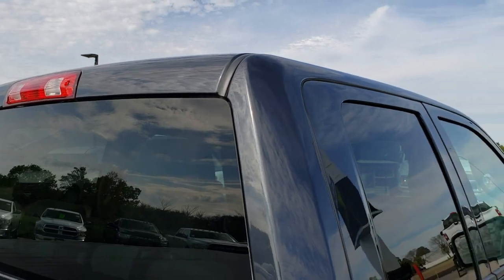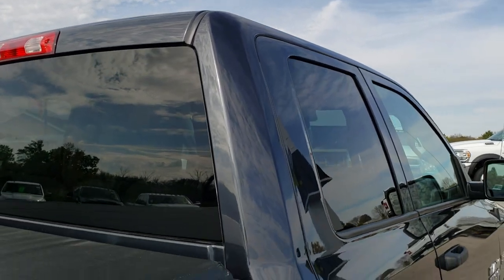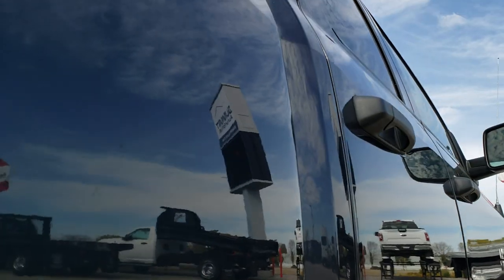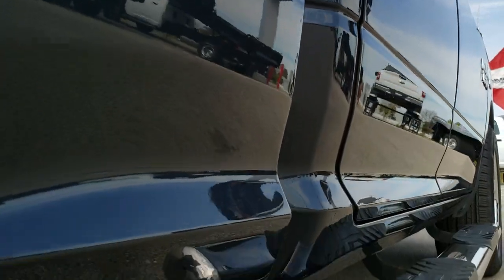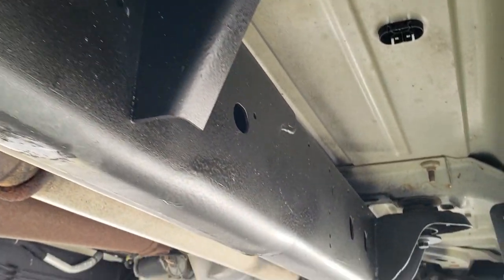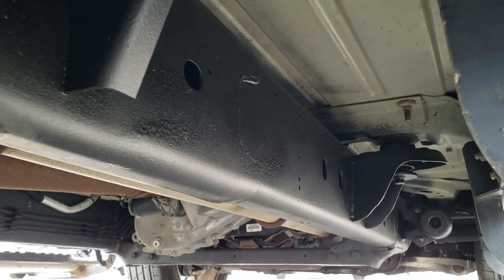We also offer a Summit Fast Pass option in the upper right hand part of your screen. Click that link to go to our website where you can apply for financing, get payment quotes, and even appraise your trade if you have one — all on our website — so when you get here you'll be 100% ready to go. Just drive the truck and love it.